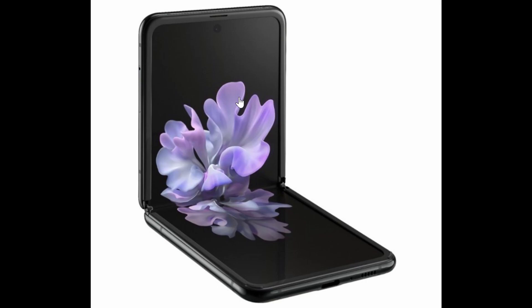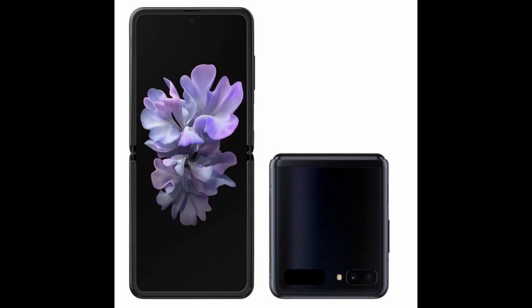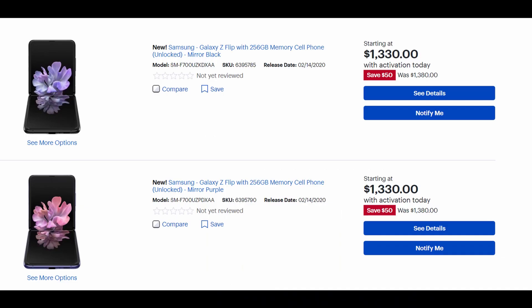The Samsung Galaxy Z Flip will be $1,380, but if you activate it on one of the carriers it drops to about $1,330. I'm not sure about the trade-in offers on Samsung's website since it's not showing them, but I'm assuming it'll probably be the same as the S20. Remember, February 14th is the day you'll be able to purchase the Galaxy Z Flip — there doesn't look like there will be any pre-order. You'll be able to purchase at midnight online, or go in-store to Best Buy, Samsung, Sprint, or AT&T. If you need it unlocked, it'll be Best Buy and Samsung's websites.